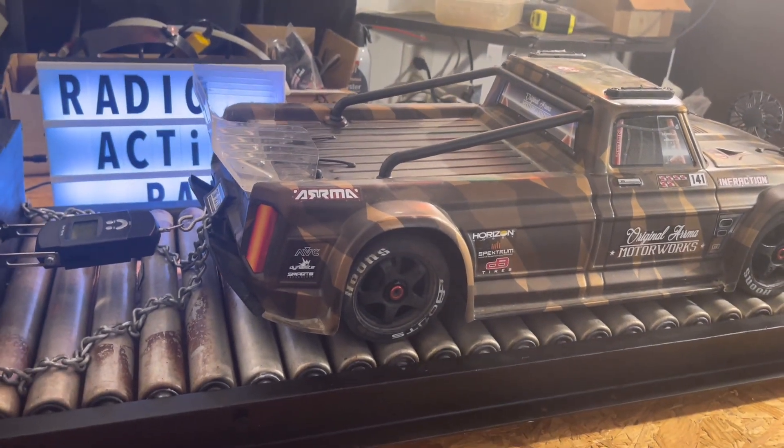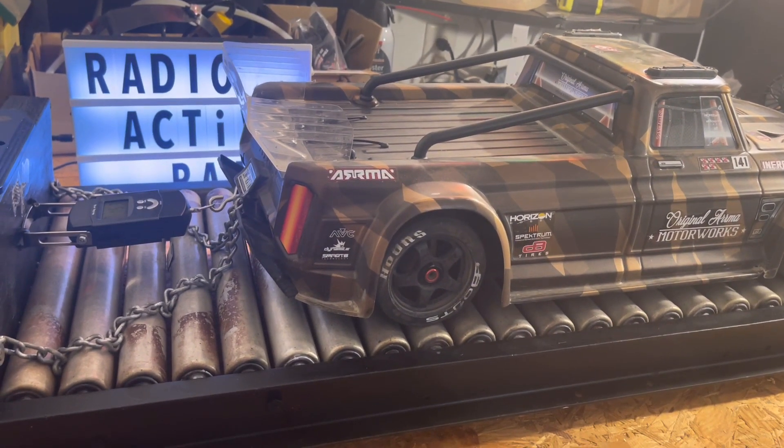Let's do some dyno pulls and see how the infraction does.